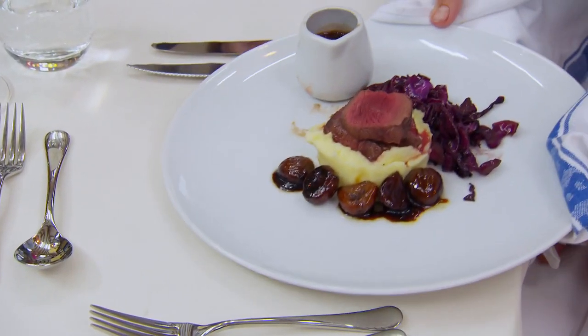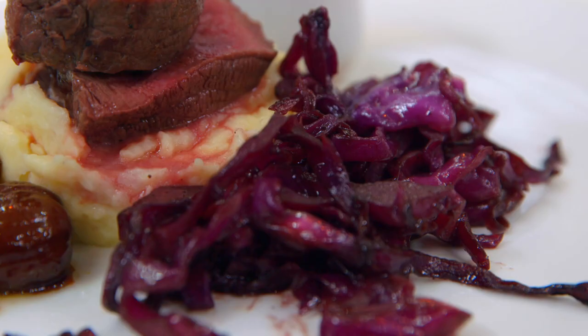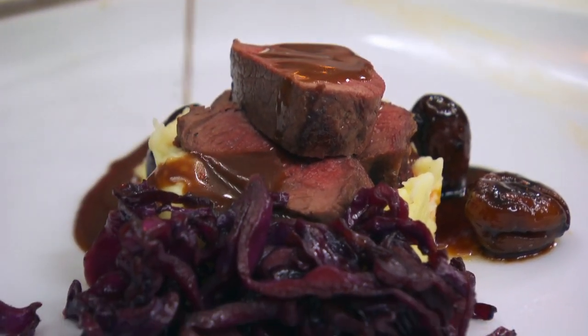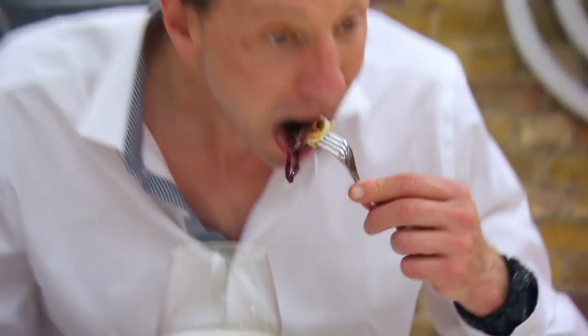Thank you very much. So I've made for you pan-roasted venison with mashed potato, braised red cabbage, glazed chestnuts and a red wine port and chocolate sauce. Thank you. The cabbage, the venison and the mashed together — they're beautiful.